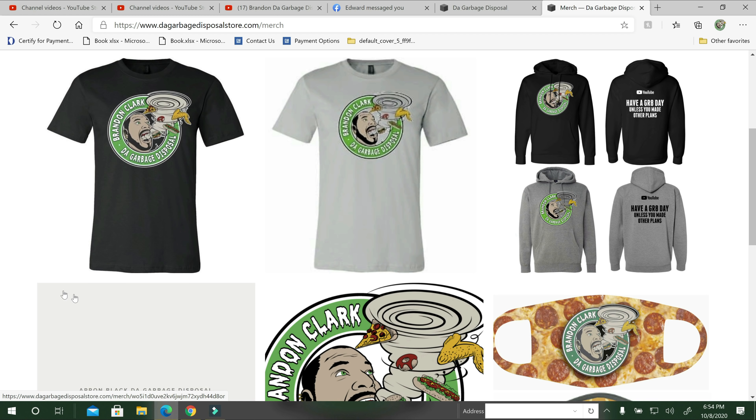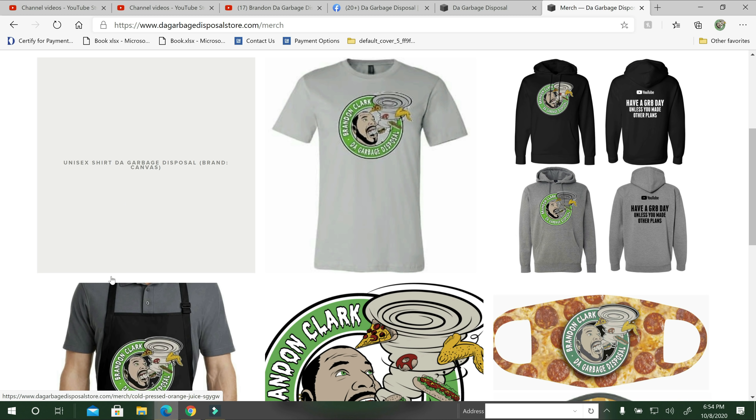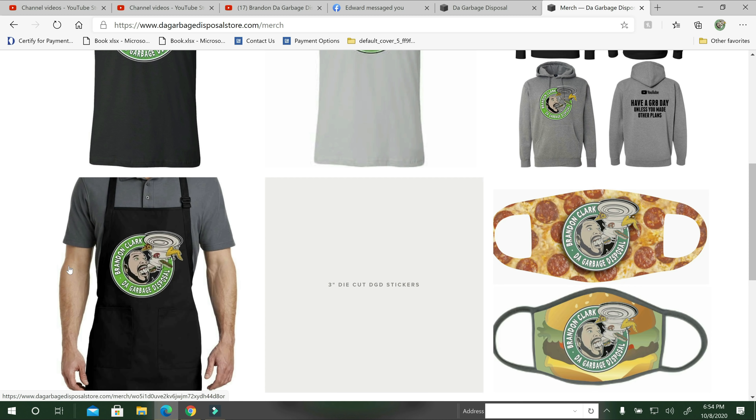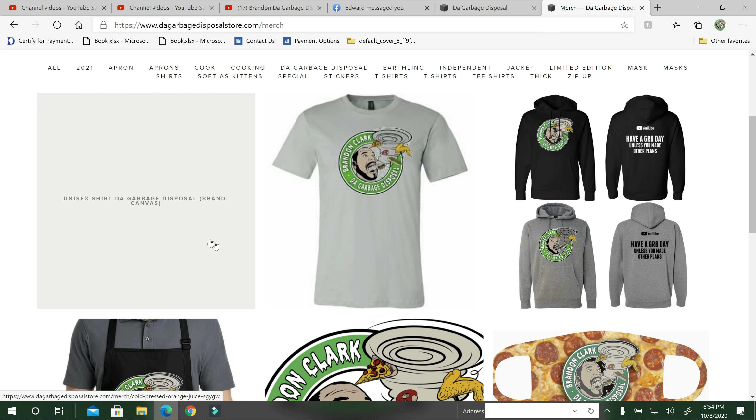That'll be December 2020. So anytime after that I'll definitely have them in stock. I am doing pre-orders here probably the end of October 2020, so you can pre-order those if you like. I have masks, aprons, stickers, and the black shirts.